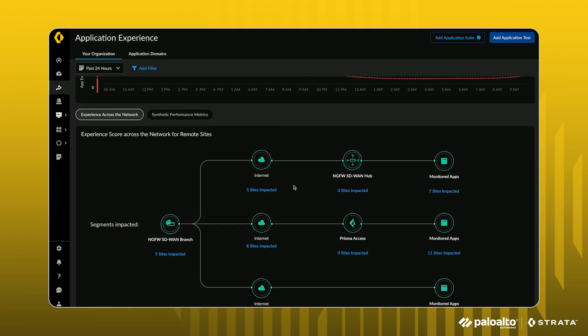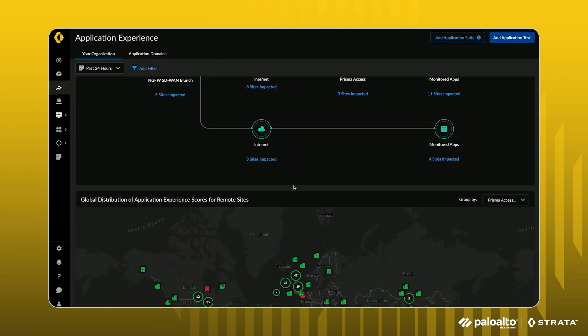Now handing it off to Jason. ADEM for NGFW now extends to SD-WAN branch deployments as well, providing organizations with deep visibility into the remote sites. Here we see experience trends across all branch locations, helping to identify potential performance hotspots.